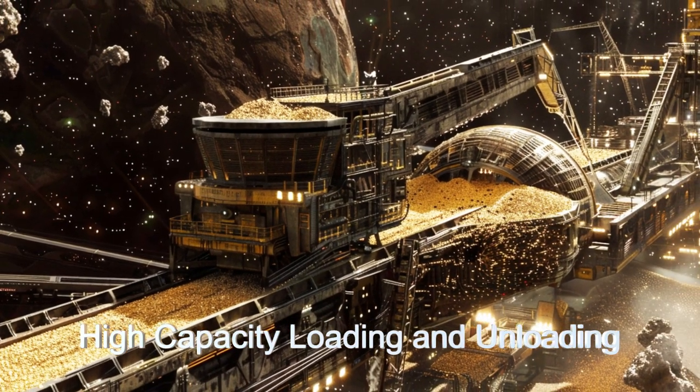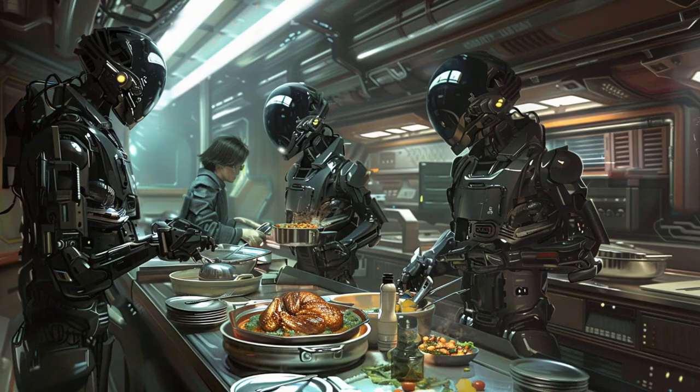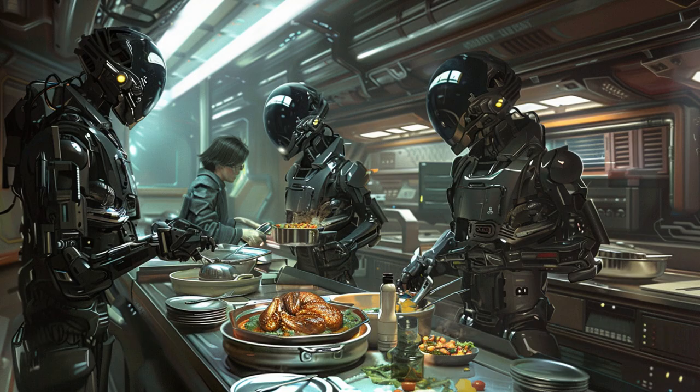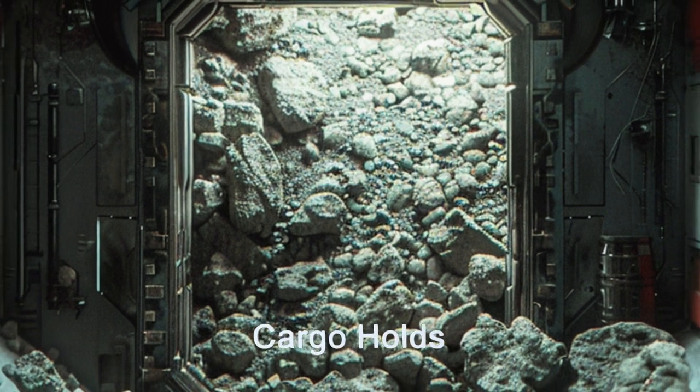Its crew of 12, supported by 20 service bots, operates with precision and efficiency. Capable of mid-sublight speed travel, this ship completes typical journeys in around 60 days.